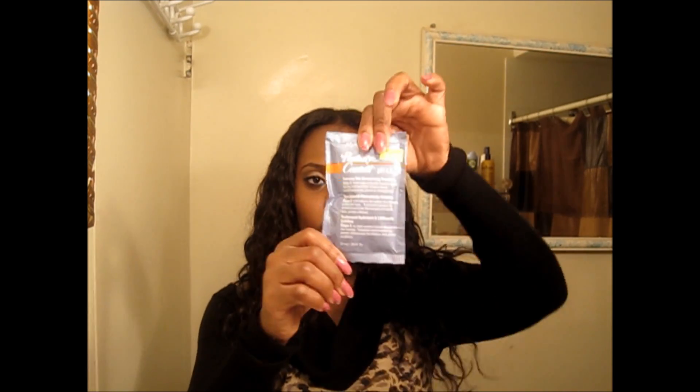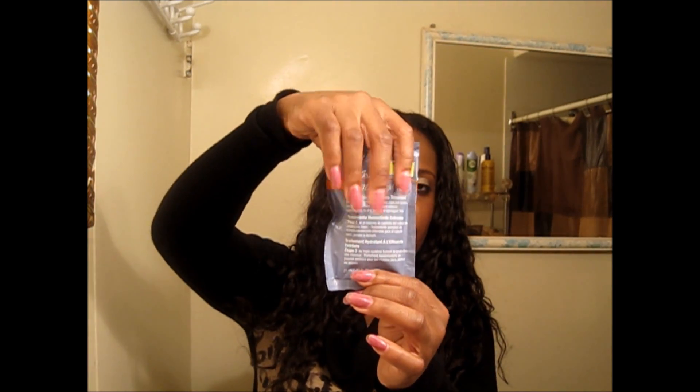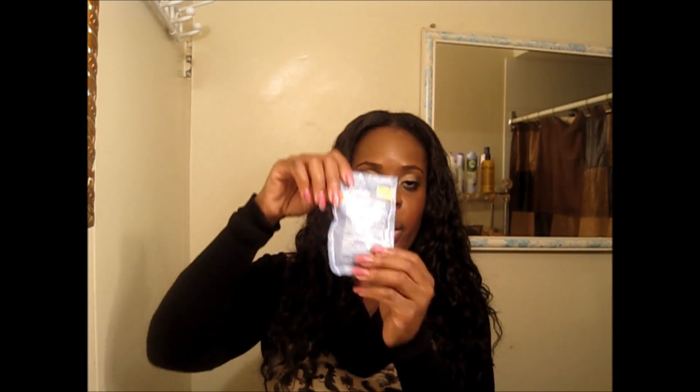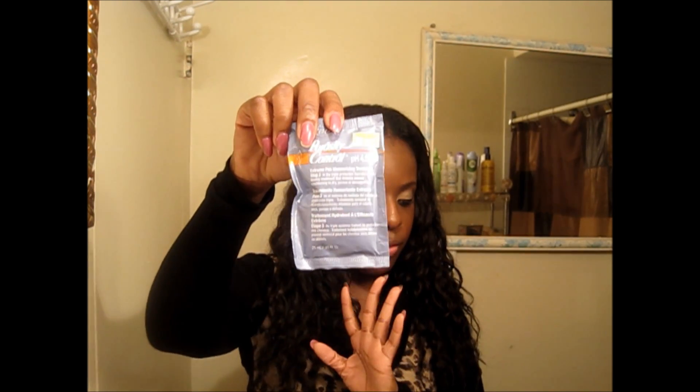I got the Porosity Control — I was looking for the big bottle but they didn't have any, so I got this package for $0.99. I love this stuff especially right before a relaxer. So right before I put a relaxer on my hair, I'll put this on, then apply the relaxer, and when I'm washing out the relaxer I'll put this on again and leave it in for about 30 seconds before washing it out. It makes your hair super-duper soft.